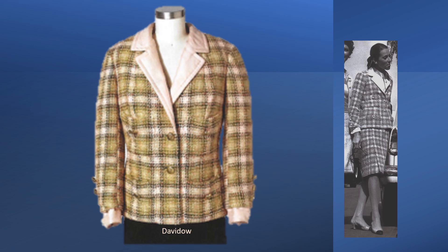This David Dow jacket is a copy of one of the suits Chanel took to Russia. The lapels, collar, cuffs, and lining were cut from the blouse fabric.